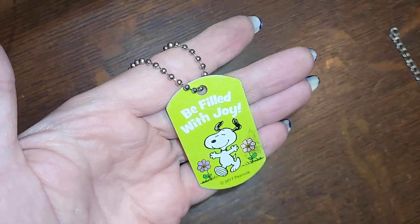This is a little Peanuts thing, 2017. We'll do that for a buck.